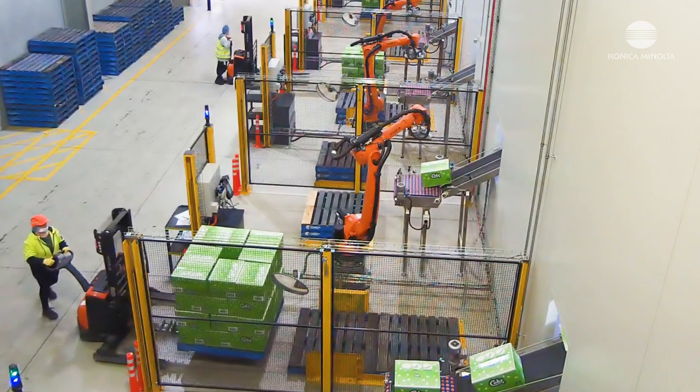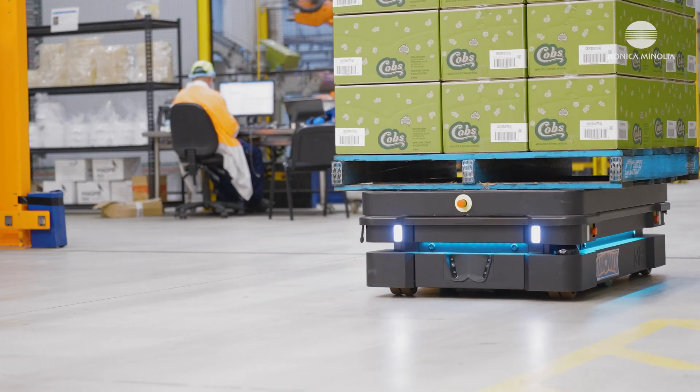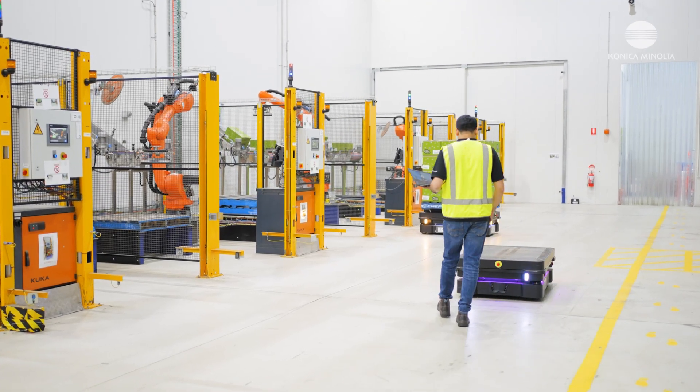Throughout this process, we understood that the back end of the process in manufacturing, where the pallet movement is heavily governed by manual intervention with the automated robots, it was becoming risky. We wanted a solution in the market that could move these pallets automatically. For us, the most important criteria was a solution that works in the real world in an extremely tight space and also interact with people.